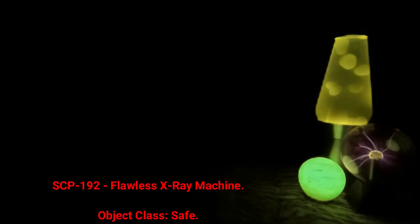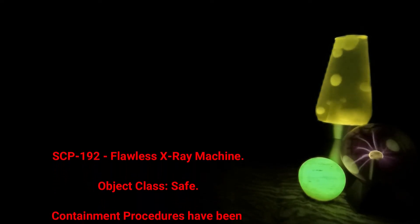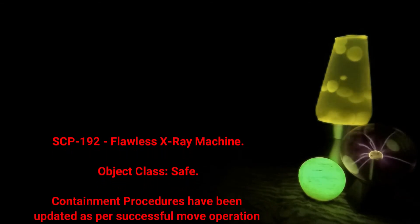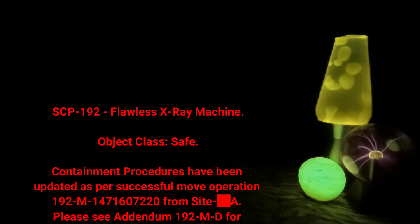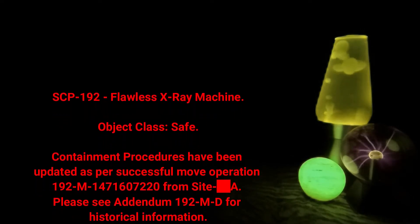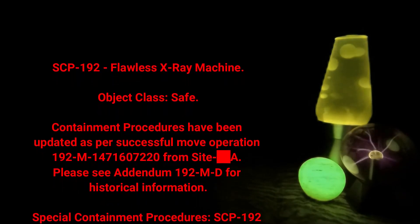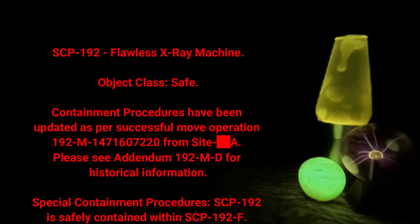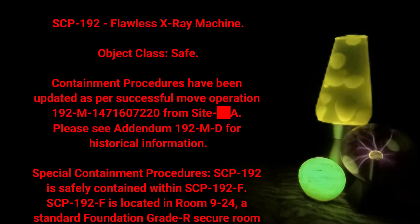SCP-192: Flawless X-Ray Machine. Object class: Safe. Containment procedures have been updated as per successful move operation 192-M-147-160-720 from site data expunged. Please see addendum 192-MD for historical information.